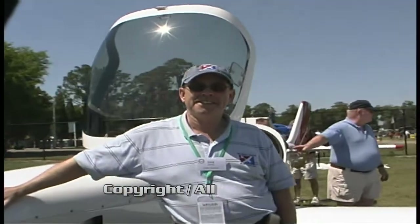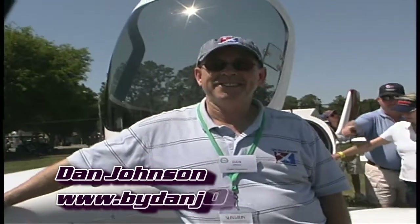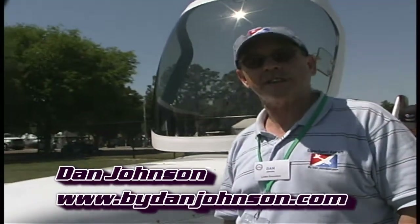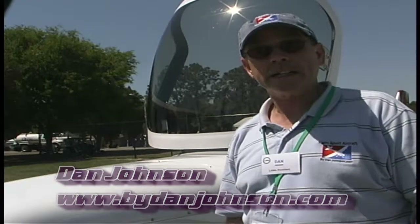Dan, this must be another one of those European composites that is so popular over here. Well, you could think so because it's a mighty sleek and beautiful looking thing, but no, this is an all-American design, all-American manufacturer, all-American distribution.